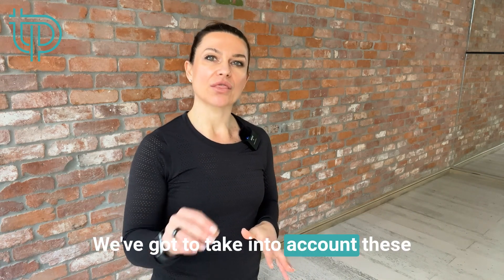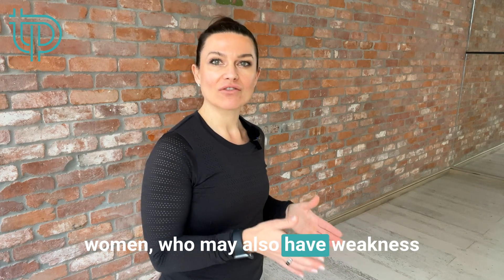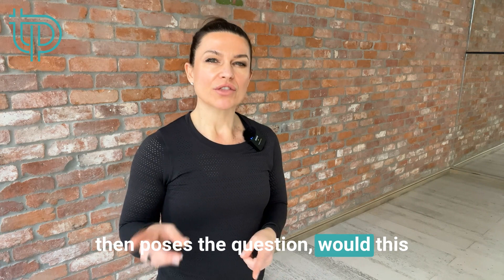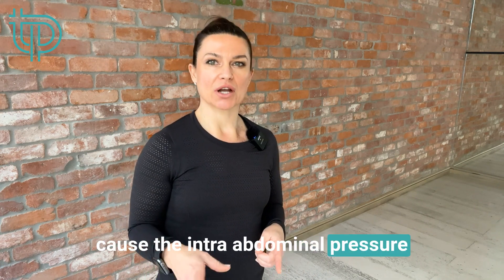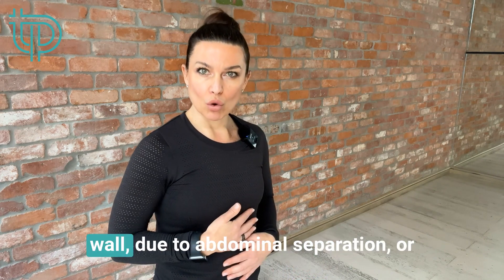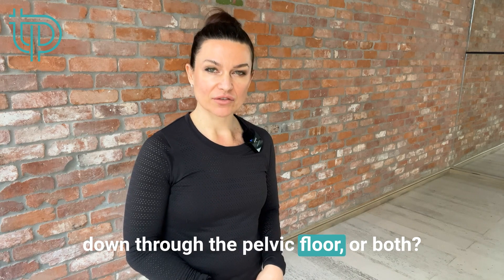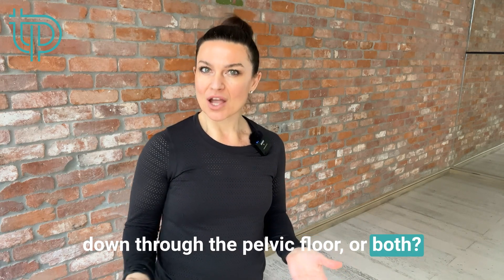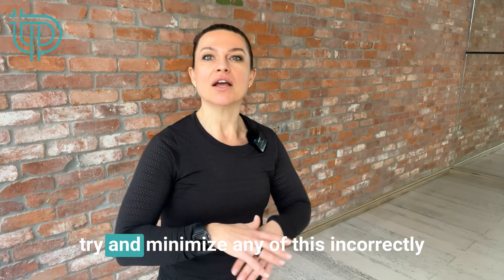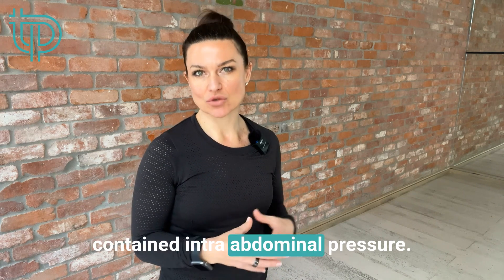We have to take into account these studies weren't done on pregnant women, who may also have weakness through the abdominal wall. This poses the question: would this cause the intra-abdominal pressure to push out through the weakest link — either the abdominal wall due to abdominal separation, down through the pelvic floor, or both? The main point is that we want to minimize any incorrectly contained intra-abdominal pressure.